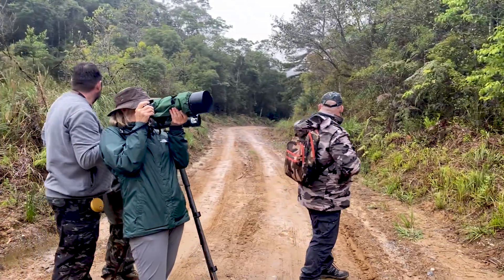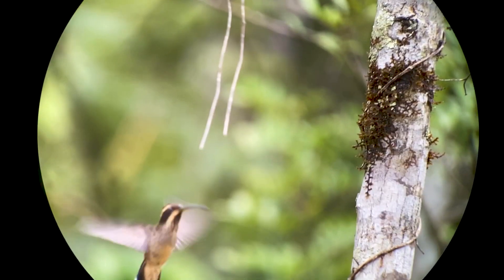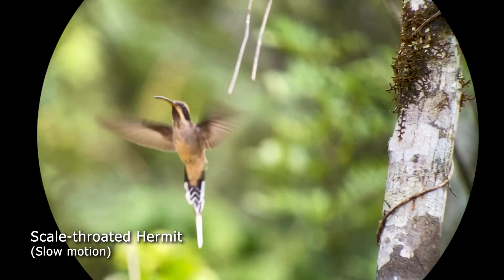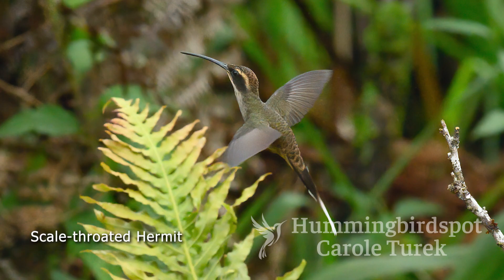The scale-throated hermit was another thing altogether. This bird darted in and out of this tiny patch of flowers so quickly. I was lucky to get one shot that you can identify as the scale-throated hermit and I was happy to get that. Hopefully I'll run into this bird again and get something better, but for now this is my scale-throated hermit.